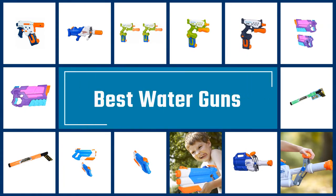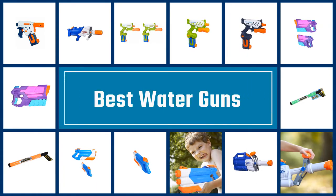If you are looking for the best water guns, here is a collection you have got to see. Let's get started.